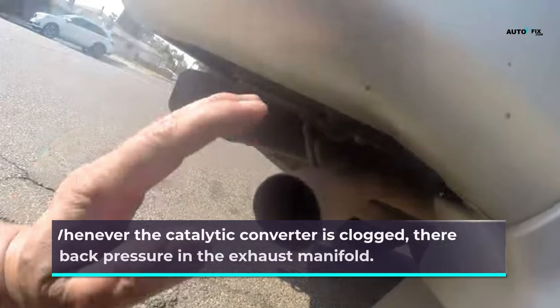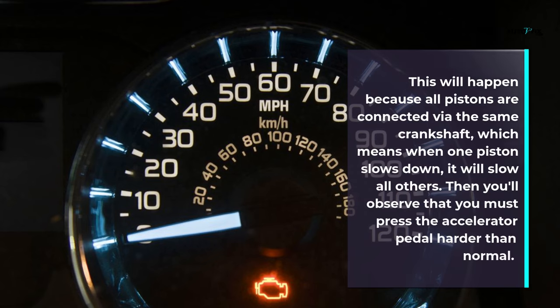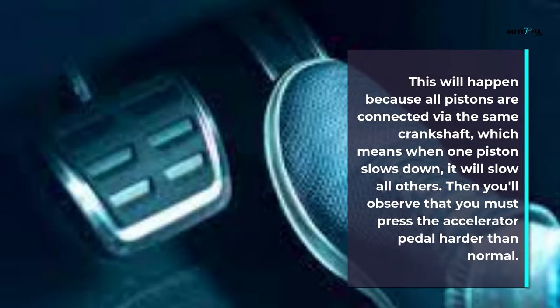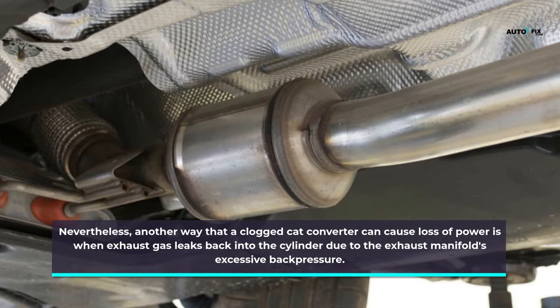Whenever the catalytic converter is clogged, there will be back pressure in the exhaust manifold. This happens because all pistons are connected via the same crankshaft, which means when one piston slows down it will slow all others. You'll observe that you must press the accelerator pedal harder than normal. Another way that a clogged catalytic converter can cause loss of power is when exhaust gas leaks back into the cylinder due to the exhaust manifold's excessive back pressure.